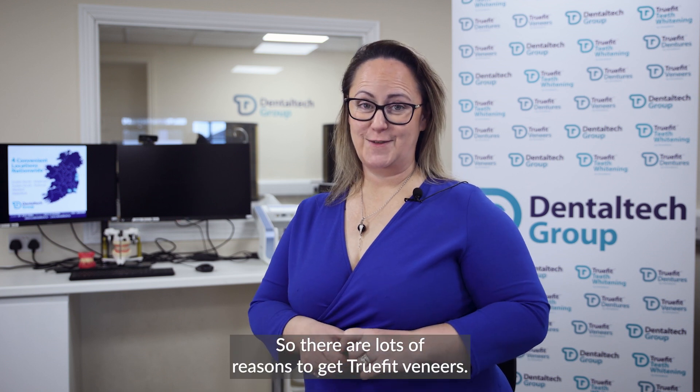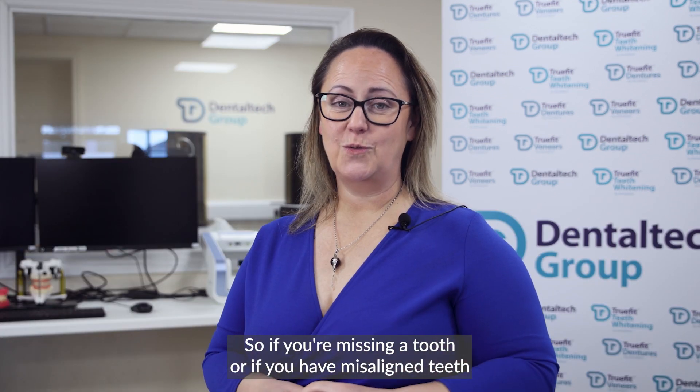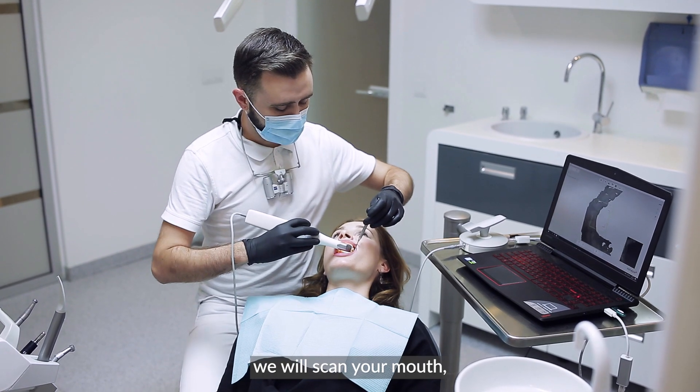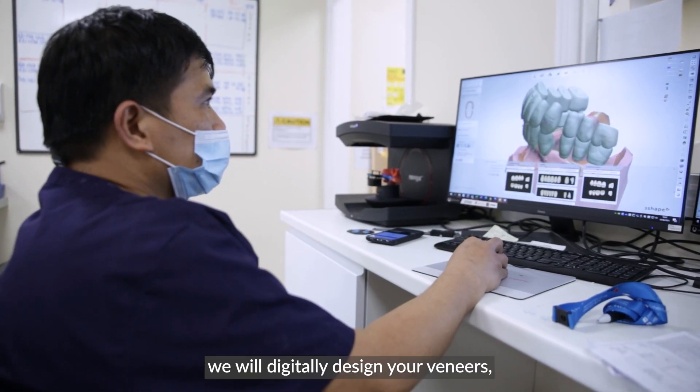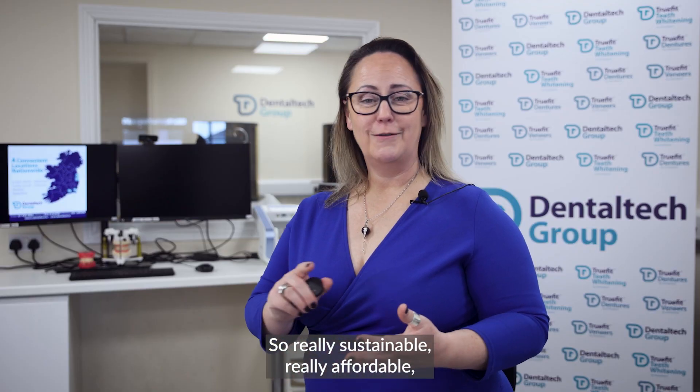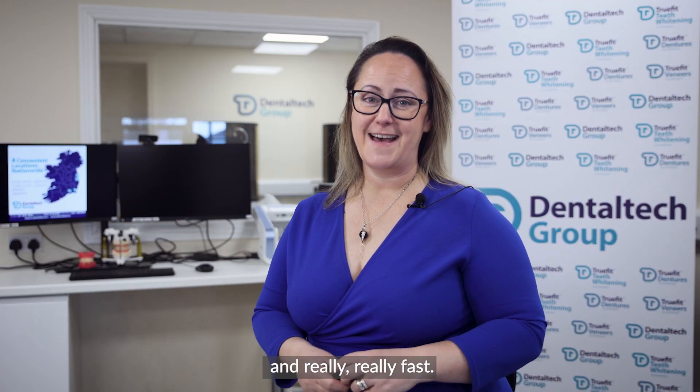There are lots of reasons to get TrueFit veneers. If you're missing a tooth or if you have misaligned teeth and you want to have that Hollywood smile instantly, we will scan your mouth, we'll digitally design your veneers and we will fit them, then we'll 3D print them. So really sustainable, really affordable and really, really fast.